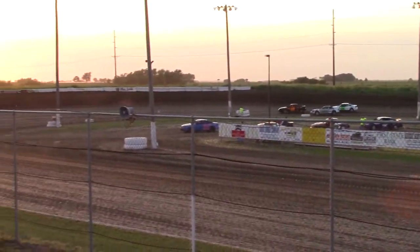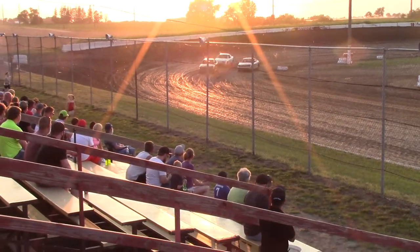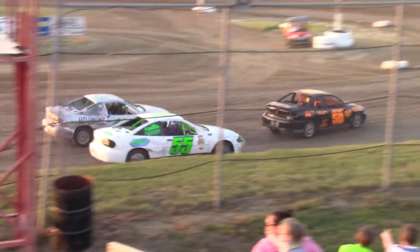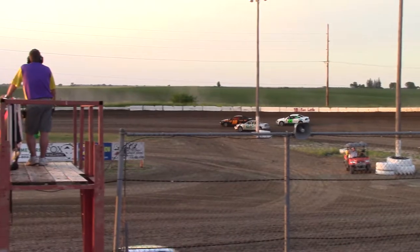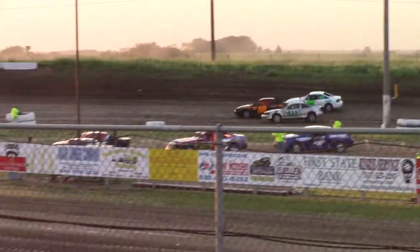Chris LaFoy, the 55, looking quick down the back straightaway. It's Sickle, Filler, LaFoy — 1, 2, and 3. Richards and Fasten in 4 and 5. We've got a great race up front here to keep, number 2 of the Compact.